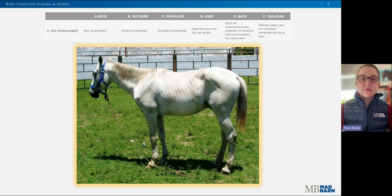This is an example of a three out of nine. There is fat buildup about halfway up the spine and slight fat coverage over the ribs and the points of the hip. The tail head is prominent, but individual vertebrae are not easily discernible. The withers, shoulders, and neck are accentuated, but not noticeably bony.